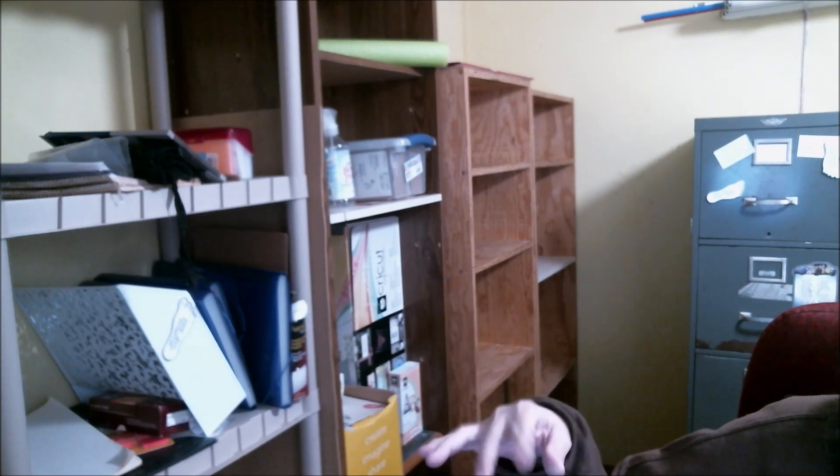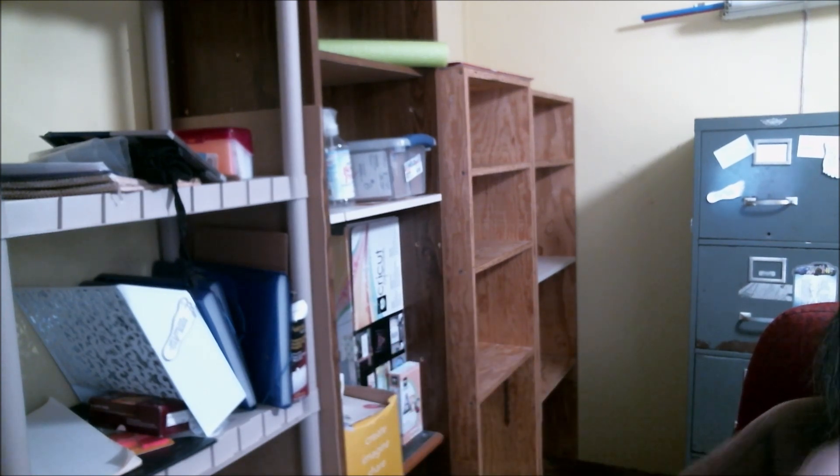Good morning everyone, Sherry again, just doing another quick video updating where we're at. Looky looky — got it all emptied out, got everything behind me emptied out here. Pretty much the only thing left is my Cricut and then my sewing stuff over here, which I can just pull them out and set them aside as I move everything.